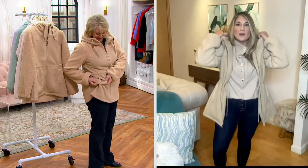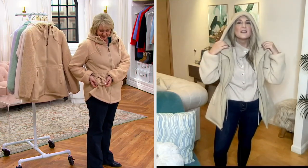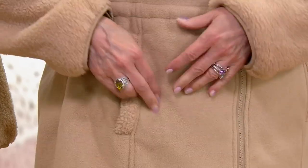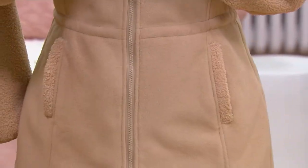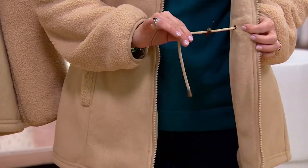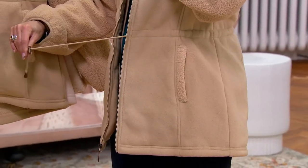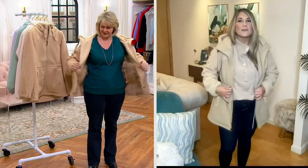I love too that the hood is completely lined with faux Sherpa and even frames the face, giving you a really beautiful look. You get that cozy Sherpa in the pocket too, and the pockets are deep enough for all the things we carry as a busy mom. Inside, these beautiful pull tabs allow you to cinch in your waist — I like to cinch it and it gives you such a beautiful shape.